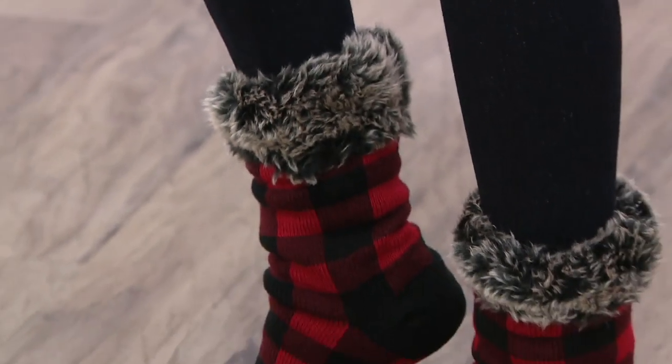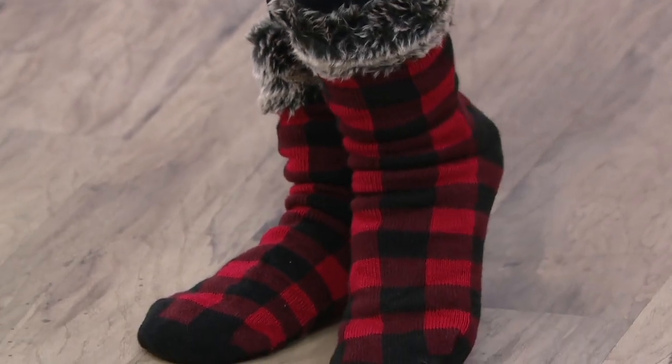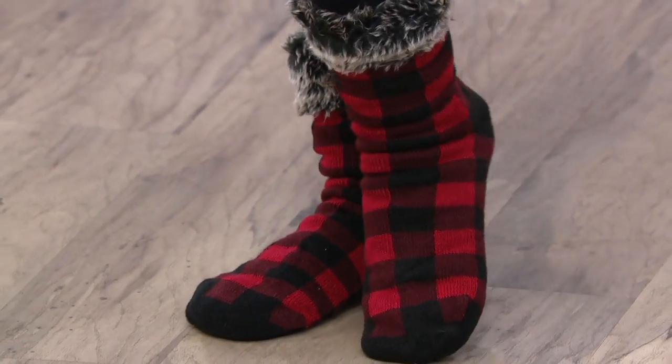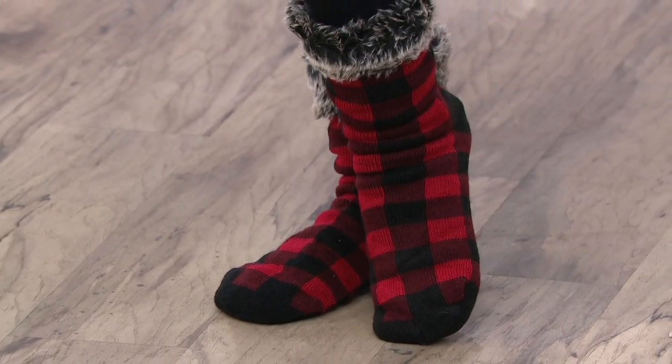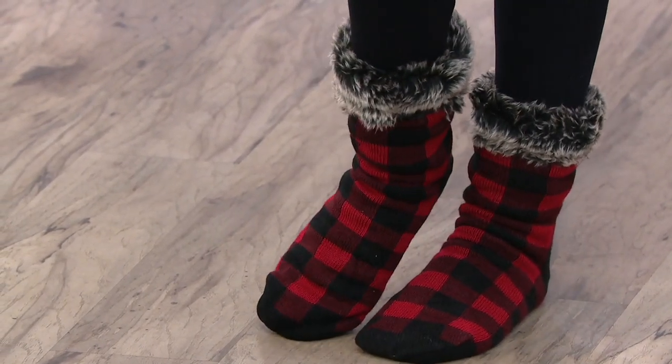All right, so here's the scoop on this. This is our first ever cabin sock — big deal — that we've ever presented to you on QVC2. What that means for you is this is the comfy cozy sock that makes you feel like you can fall asleep in front of the fire.